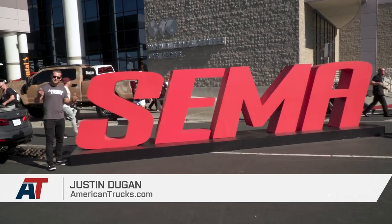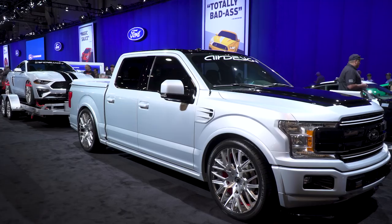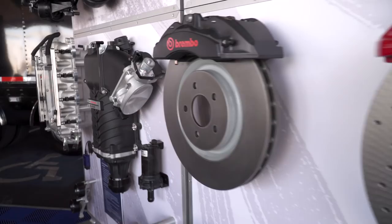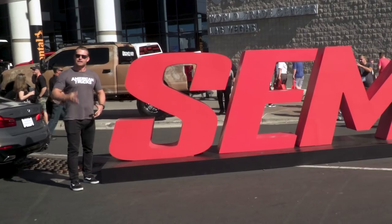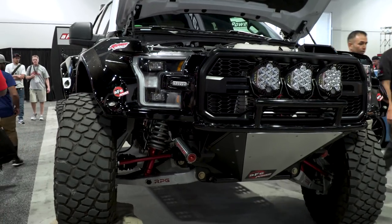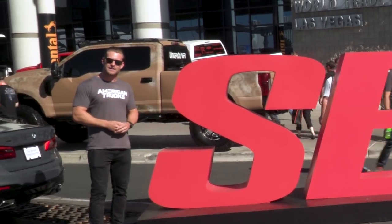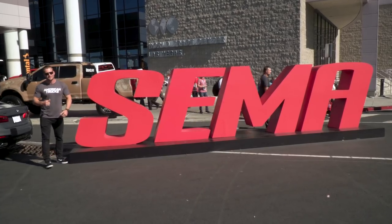Well guys, it's that time of year again — SEMA 2017 is here, the place where gearheads make the pilgrimage from all over the world to see the baddest builds in the land and some of the new cool products hitting the market. We're going to be bringing you all the 2018 F-150s from the show, giving you my top three picks. Subscribe to our YouTube channel for more great content. We've got a lot to cover, let's get to it.